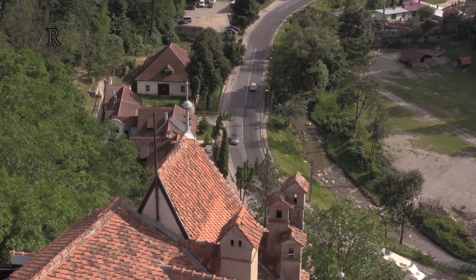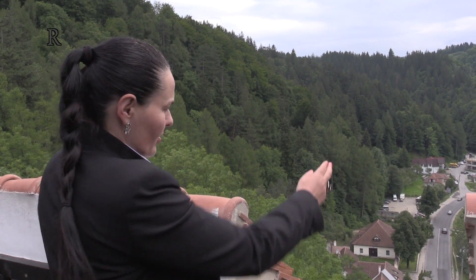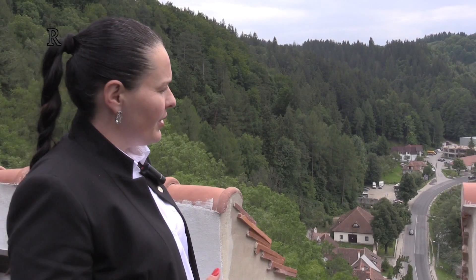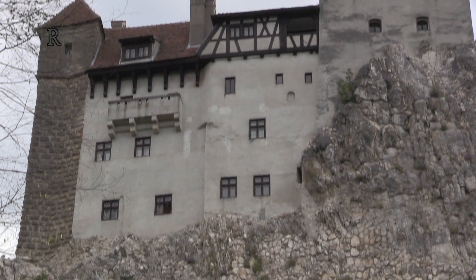We are in Transylvania, and another part was in Wallachia. Here it was the most important commercial road between two principalities. You can see that. The castle was built here on this rock because here it's the narrowest passage between Transylvania and Wallachia.